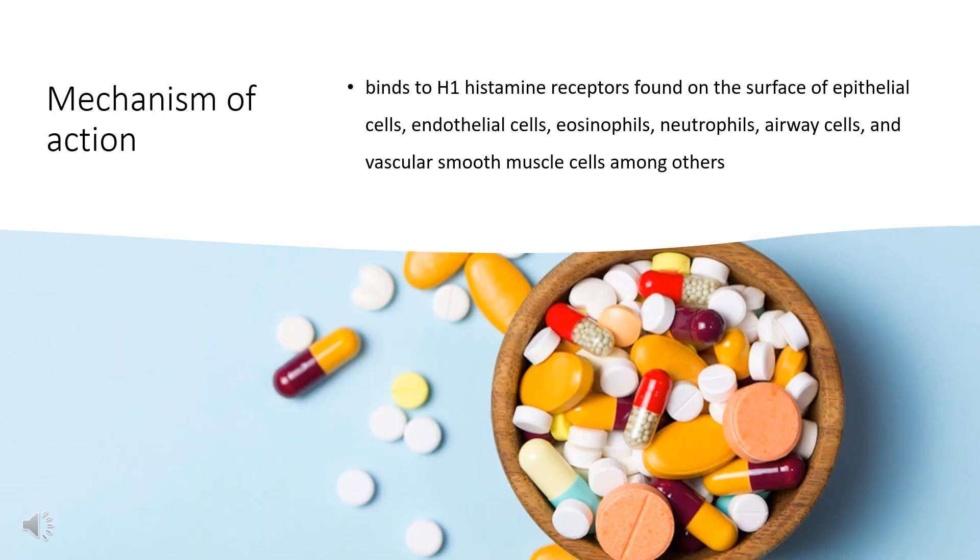Mechanism of Action: Levocetirizine selectively inhibits histamine H1 receptors. This action prevents histamine from activating this receptor and causing effects like smooth muscle contraction, increased permeability of vascular endothelium, histidine uptake in basophils, stimulation of cough receptors, and stimulation of flare responses in the nervous system.